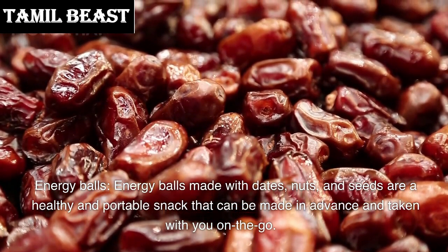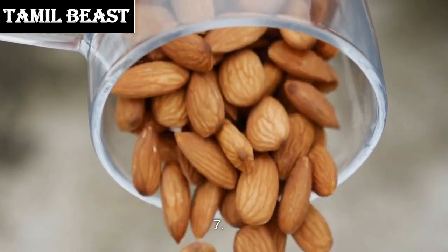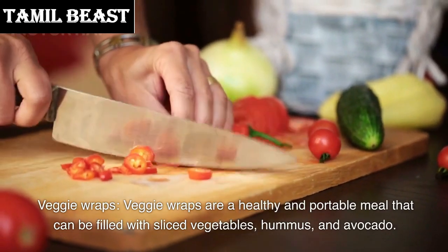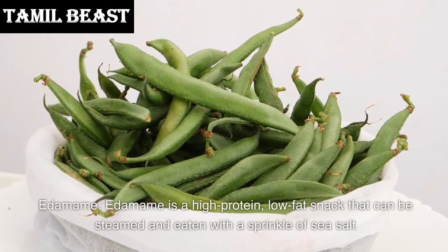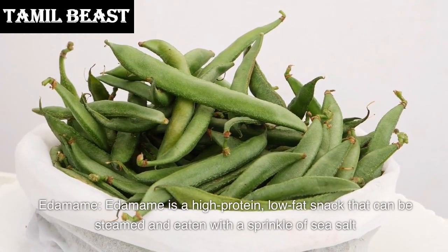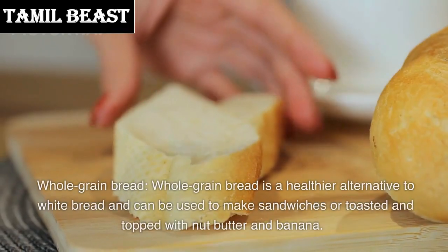Number 7: Veggie wraps. Veggie wraps are a healthy and portable meal that can be filled with sliced vegetables, hummus, and avocado. Number 6: Edamame. Edamame is a high-protein, low-fat snack that can be steamed and eaten with a sprinkle of sea salt.